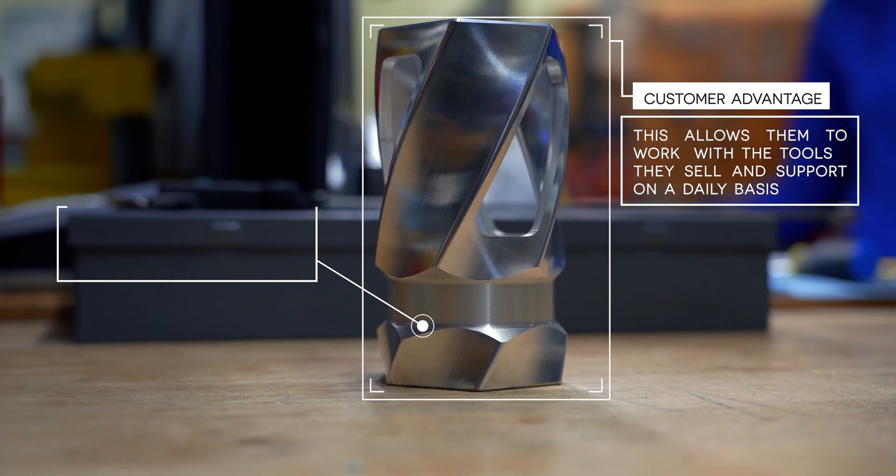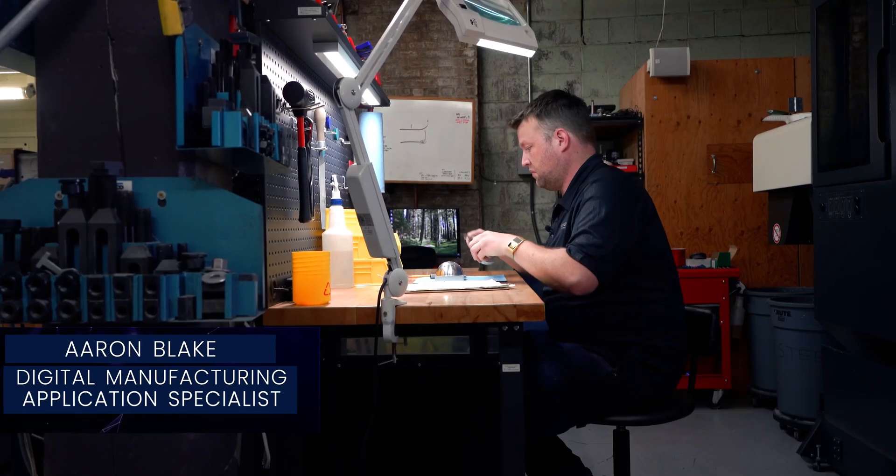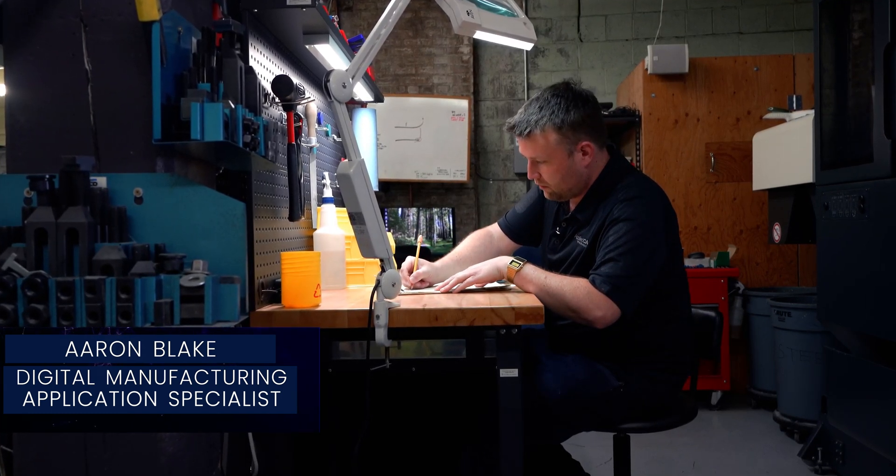My name's Aaron Blake. I'm a digital manufacturing application specialist, and I've been with Applied CAX for three and a half years now. Working with Machinesync has been a great opportunity because they're really pushing programming and machining to its limits.